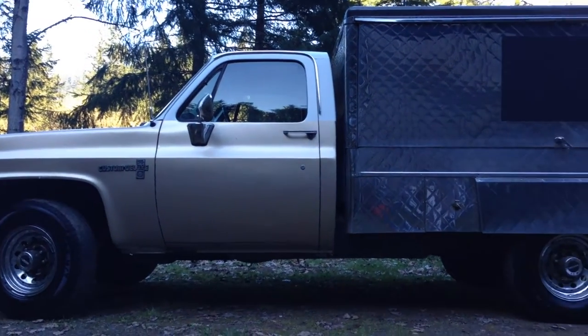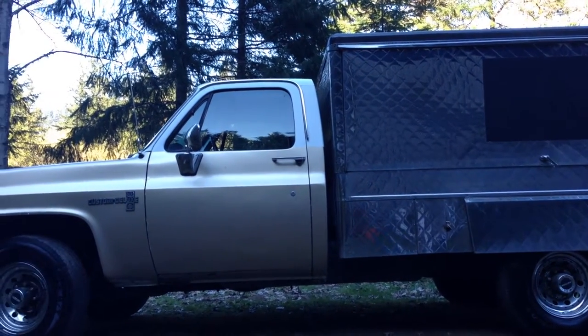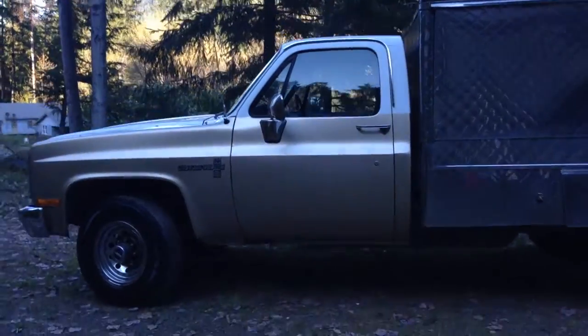This is the food truck that is up for sale on Craigslist. It's currently licensed as a mobile class 3. It's a Chevy pickup, a model R30 1988. You can see it's in very good shape.